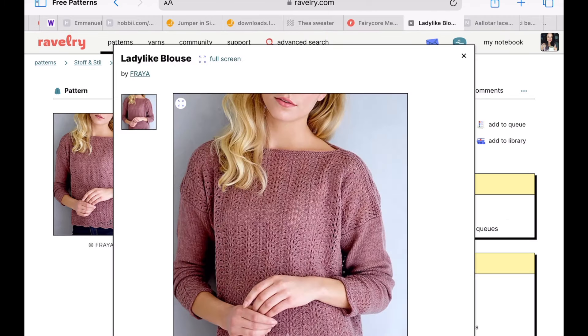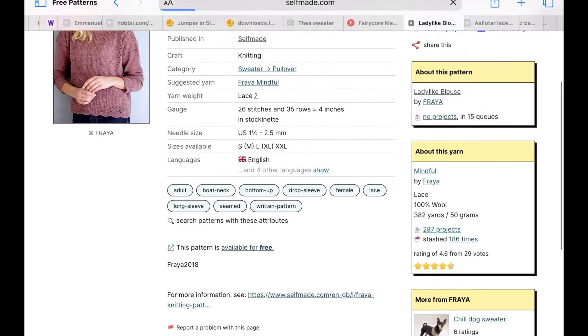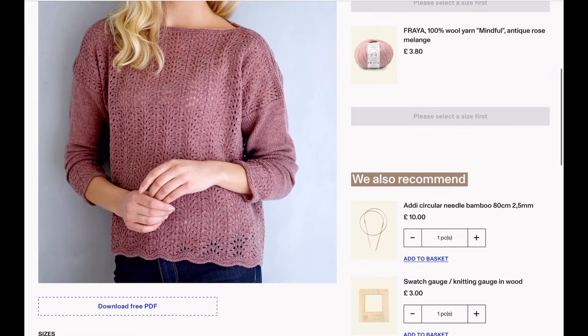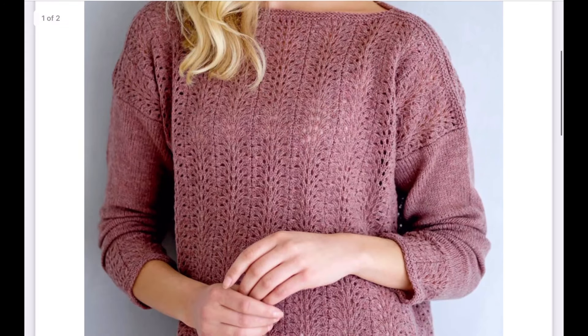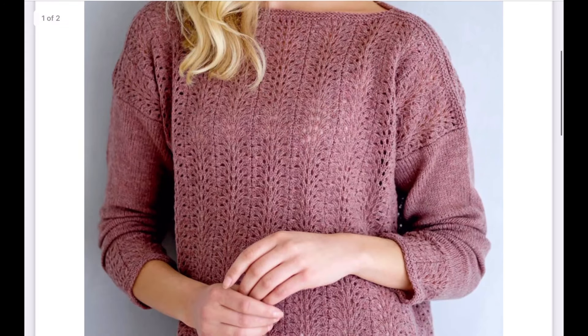Next we have this fairy core mesh shrug from Yarnspirations. It's not really my style, but I think some people will see this and just go 'oh my god, that's amazing,' so that's why I wanted to include it. It's got that mesh that's very popular right now, it's knit in a bulky yarn which means it's going to knit up super fast. It could be a cool little throw-over when it's not quite warm enough to go out without a layer.